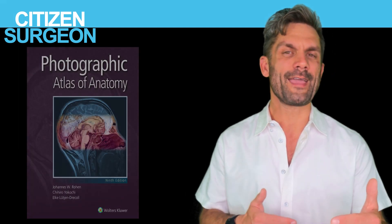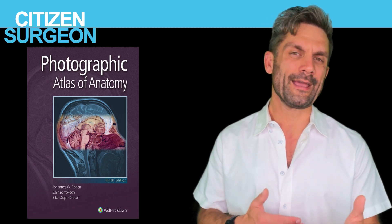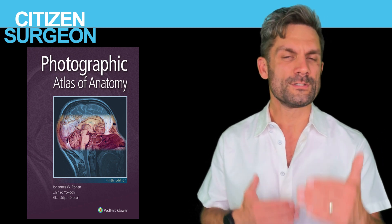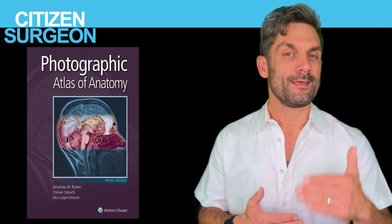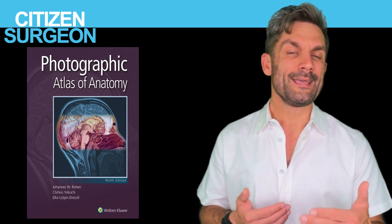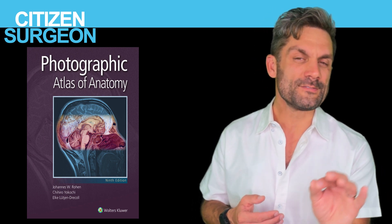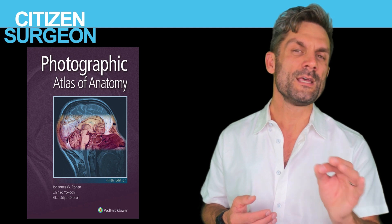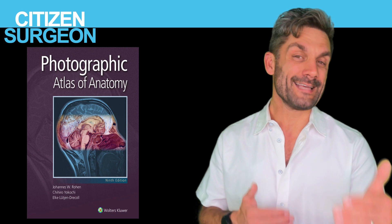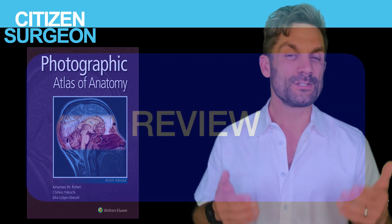This photographic atlas is really important if you're comparing your cadaveric dissection to the textbook and want to find all of those important structures. In addition, sometimes you'll be examined with flags marking different nerves, arteries, veins, organs, and relationships on a cadaver. If you're studying with a photographic atlas, it's going to make identifying those structures really easy.